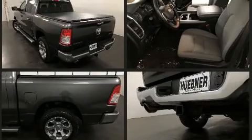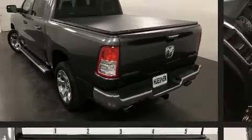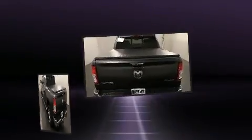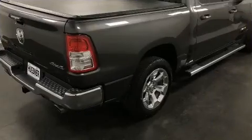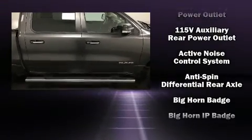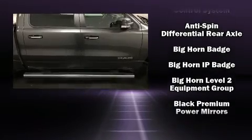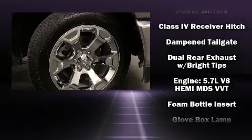Top features include a split-folding rear seat, a built-in garage door transmitter, an automatic dimming rearview mirror, power door mirrors, and heated door mirrors, a trailer hitch, and remote keyless entry. Power adjustable pedals allow the driver to optimize his or her driving position, enhancing visibility, comfort, and safety.